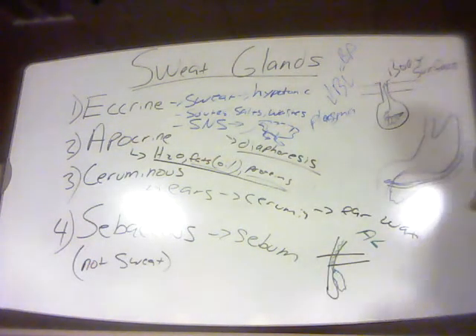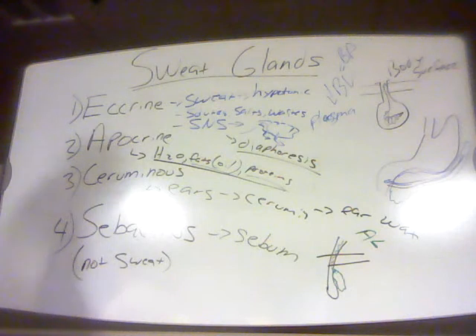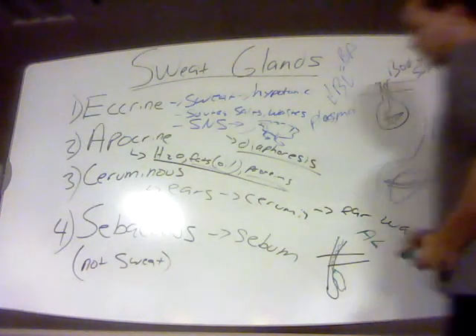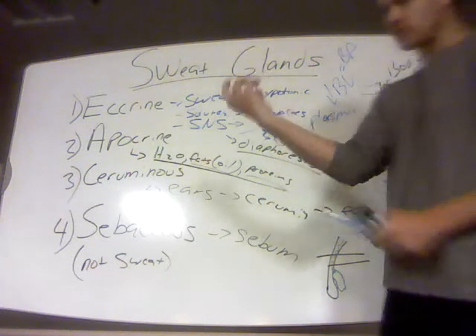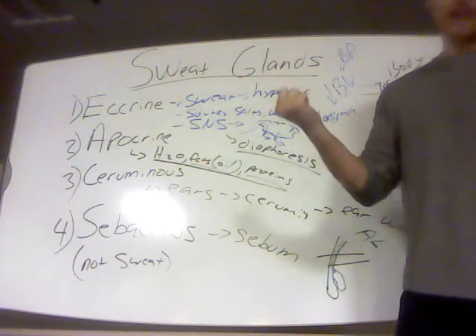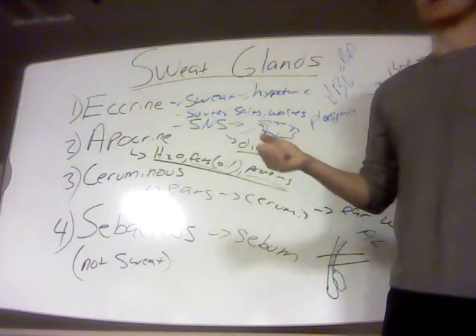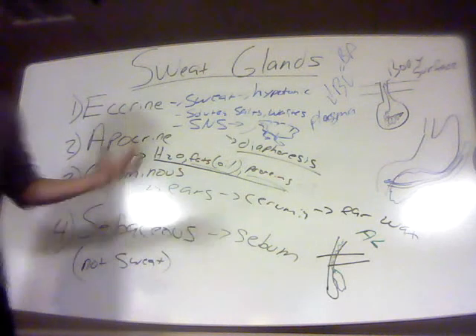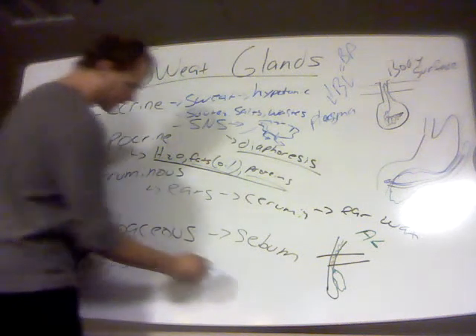Sebum is secreted a lot more during certain hormonal situations, like puberty. You've probably heard of whiteheads, blackheads, and acne. Whiteheads form when the ducts of sebaceous glands get blocked — their secretions just sit there blocked in the duct and form a whitehead. If bacteria get in there and start to break down the fats and oils in those secretions, that makes the secretion turn black, and that's what a blackhead is.